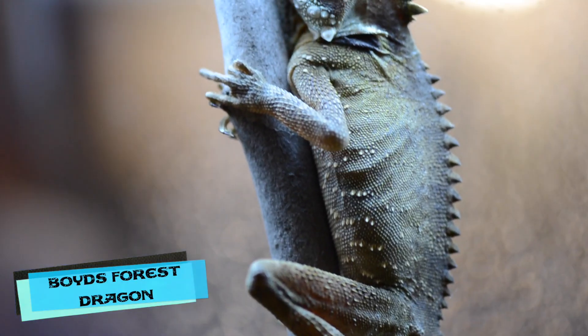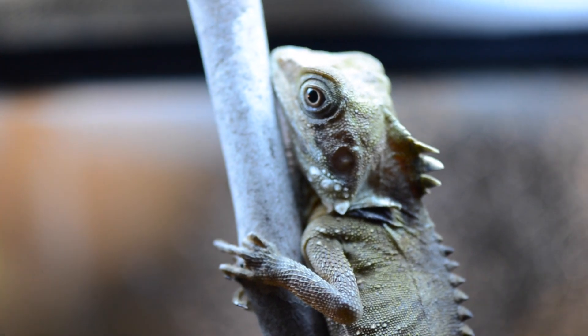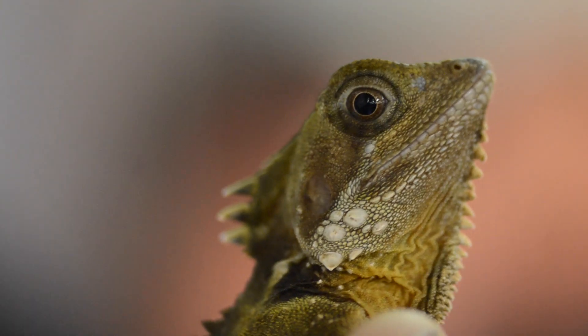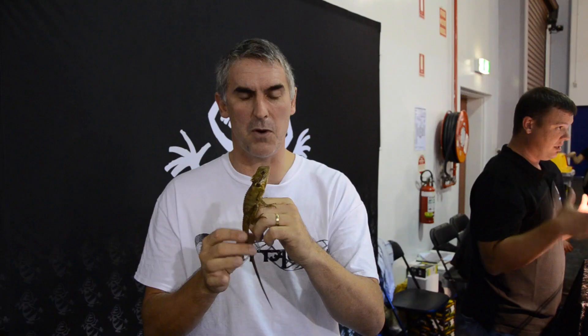We've got ourselves the Northern Rainforest Dragon, the Hypsilurus boydii. There are two species of rainforest dragons that inhabit Australia — the Southern Rainforest Dragon, which is more green and less spectacular, and the Northern, which are the boydii, which have these enlarged spines and very beautiful colours and markings. The julep also has a lot of spines. Absolutely spectacular animals — very arboreal, they love climbing. These guys inhabit the rainforests of far north Queensland. Absolutely awesome animals.